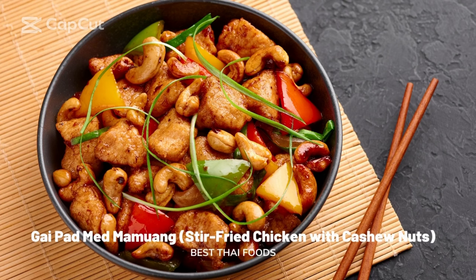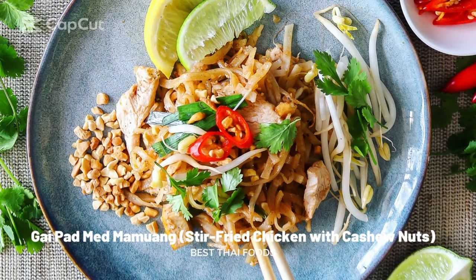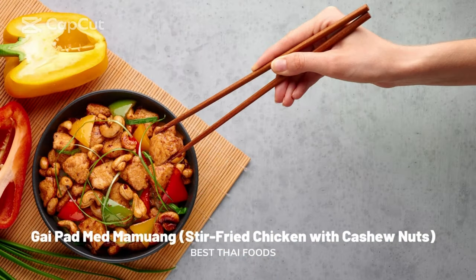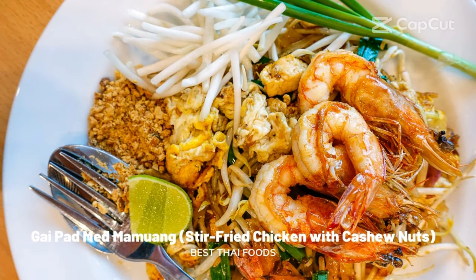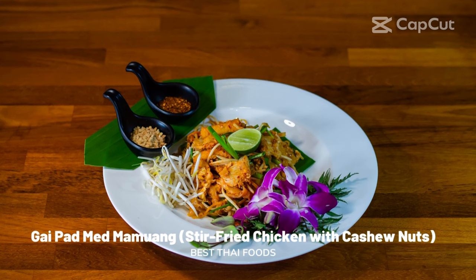Gai Pad Med Mamuang: stir-fried chicken with cashew nuts. Gai Pad Med Mamuang is a dish of stir-fried chicken with crunchy roasted cashew nuts. Simple and easy to make, it has its roots in Chinese cuisine and is the ultimate comfort food. In Thailand it is made with chicken breast, roasted cashew nuts, onions, chives, sweet bell peppers, dried chili, oyster sauce, soy sauce, fish sauce, and brown sugar — all tossed together in a hot frying pan until crispy and crunchy. This mouth-watering dish pairs wonderfully with a bowl of fragrant rice.